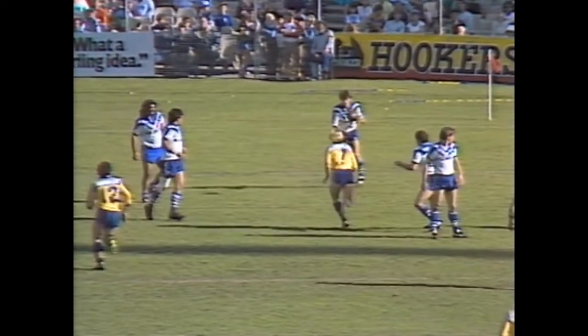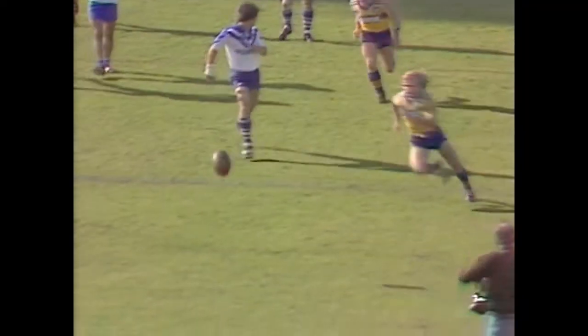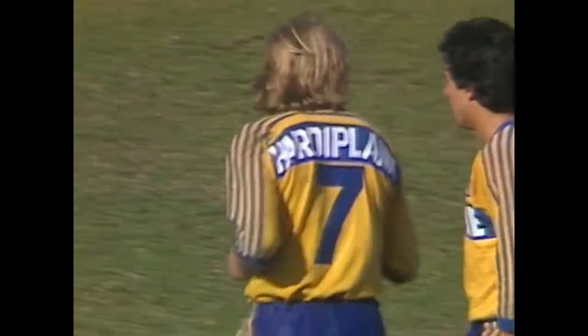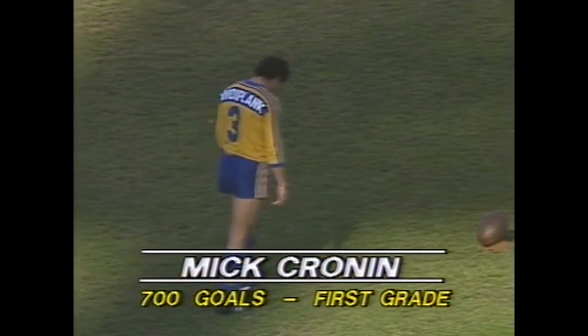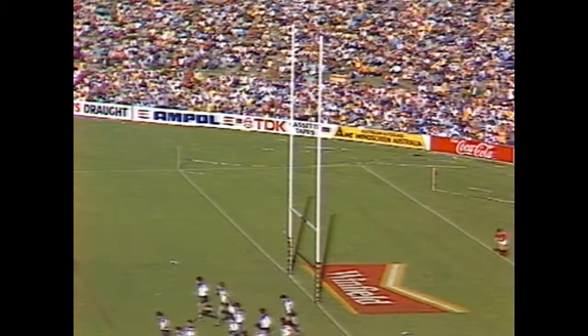Chris Mortimer not getting enough protection - the forwards should have been in there to protect him, allowing Sterling to come in too close. Might have been better to run the ball. Magnificent start for the Eels. Peter Sterling, Parramatta halfback, scoring the first try. Controversial probably in the eyes of many, but straight out of the rules of rugby league. 700 goals coming up for Michael Cronin in first grade - that's his 701st in a first grade career for Parramatta.